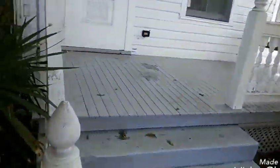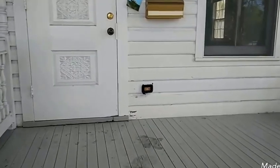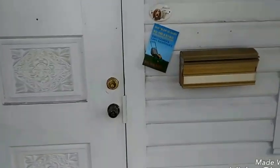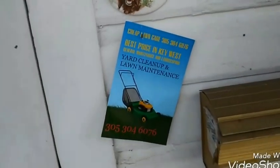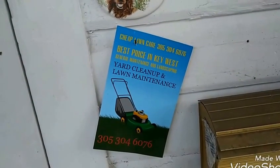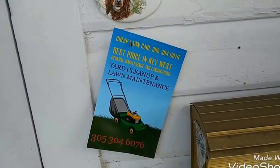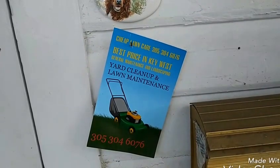So if you need lawn care and you don't want to work hard, remember this: you work hard so you don't have to. This is Paul with Cheap Lawn Care. Give us a call and we'll come by and give you a price. Have a great day. Thank you for watching the video — if you would, share it, like it, and all that other good stuff. Thanks a lot. Enjoy your sunset. Bye-bye.